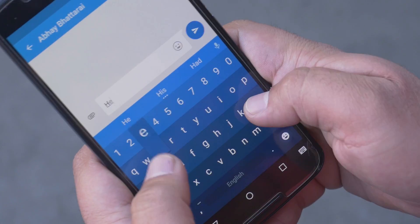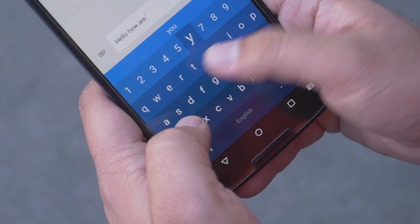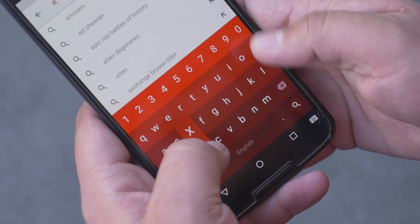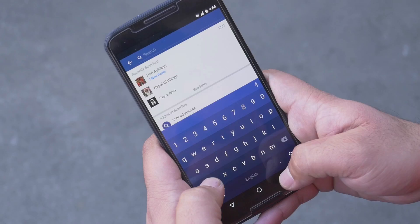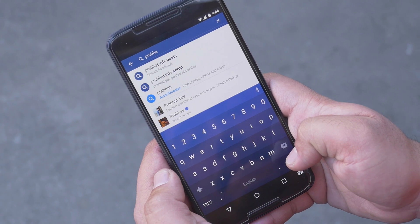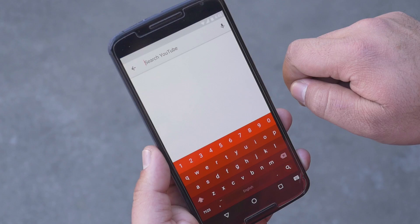Next up, Chroma Keyboard. This is a custom keyboard app which I feel is very stylish and comes with some unique features. First, I'd like to talk about adapting colors. This keyboard automatically adapts the colors of the app you're using. For example, if I'm using Facebook, the keyboard will turn blue, and similarly it's red on YouTube and so on.